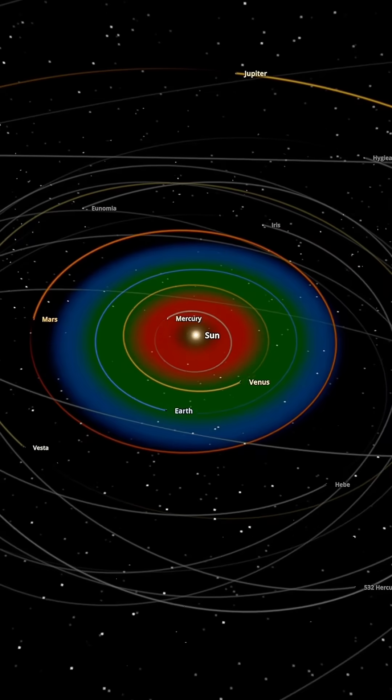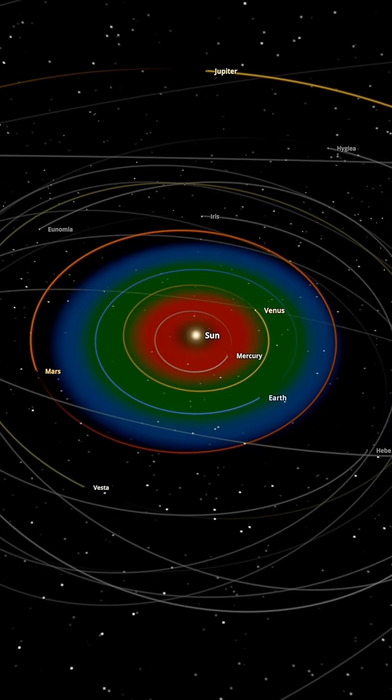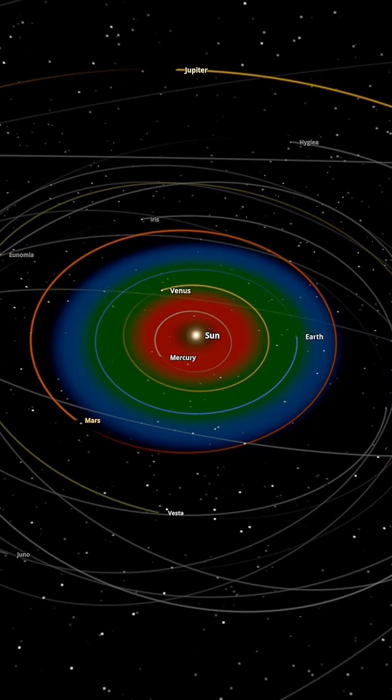Out of 8 Earth clones in our solar system, only one stays habitable. The Goldilocks zone is smaller than most people think.